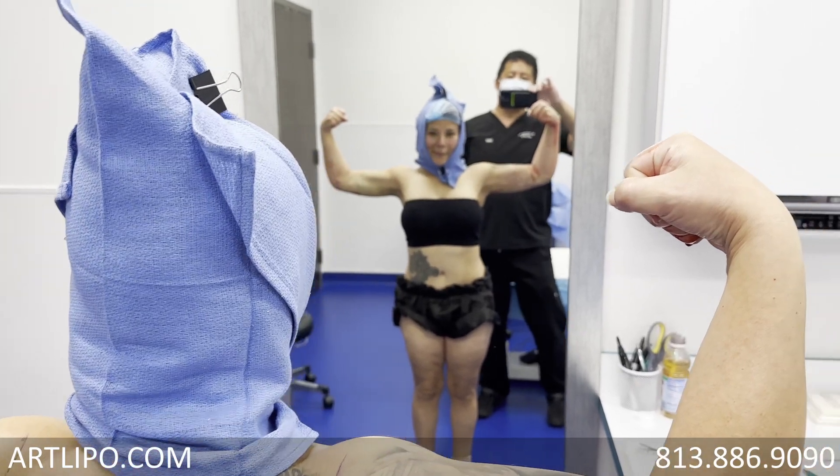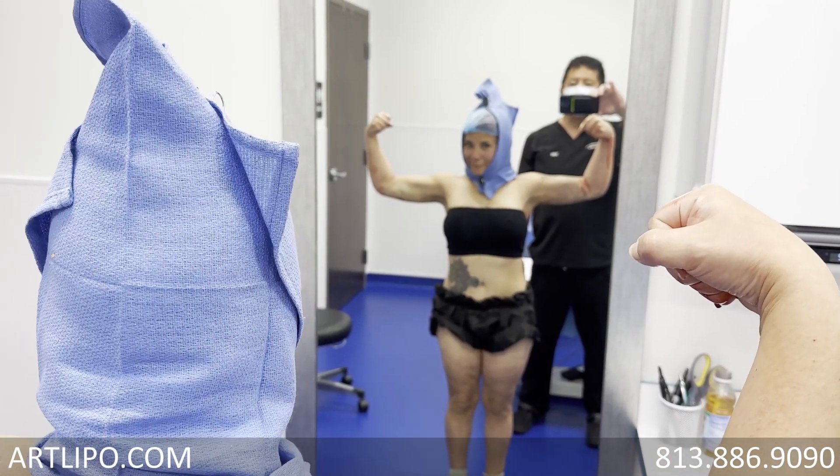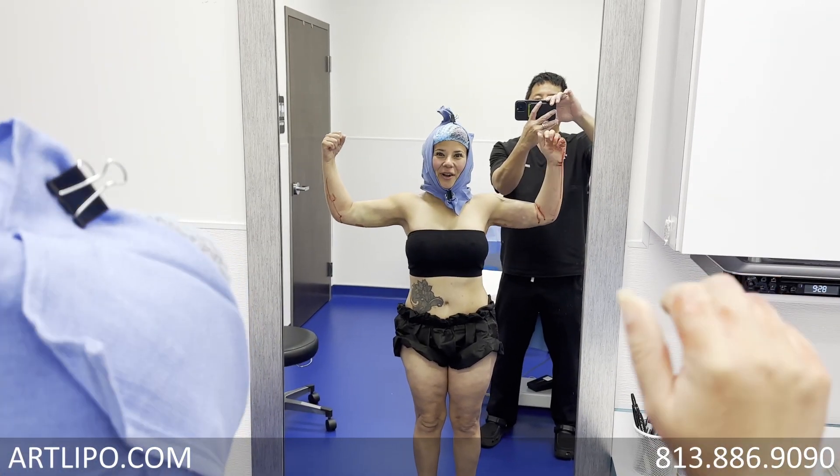Immediate results. Skin pulls up because we take it very completely and superficially. Say bye-bye. Bye-bye.